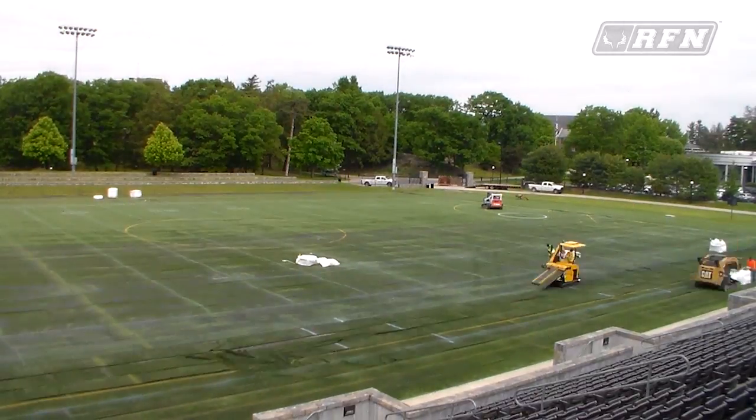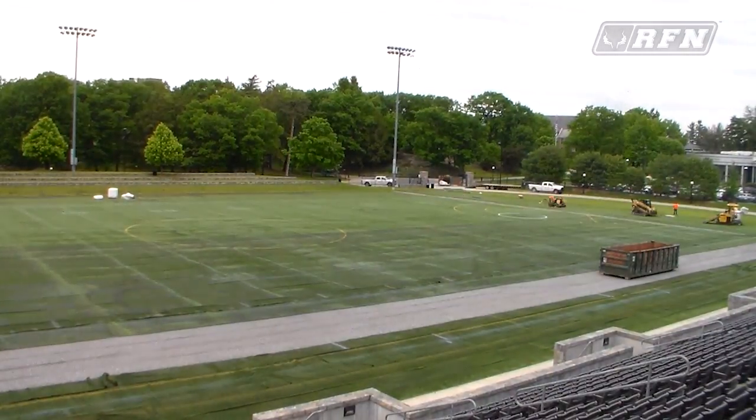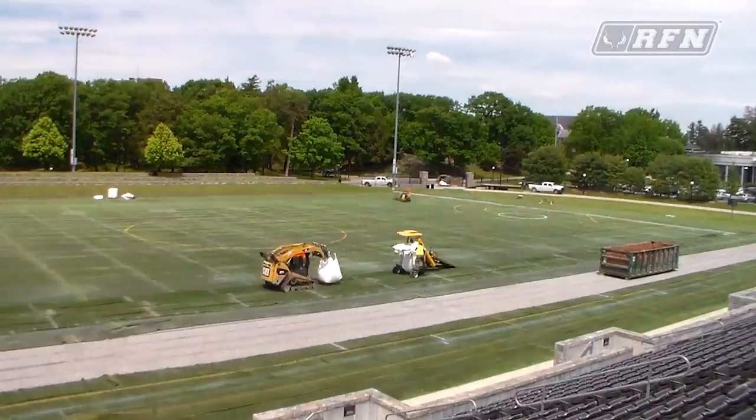This is a great addition to our athletic department, having the ability to get brand new turf after just 10 years of playing on the old stuff.